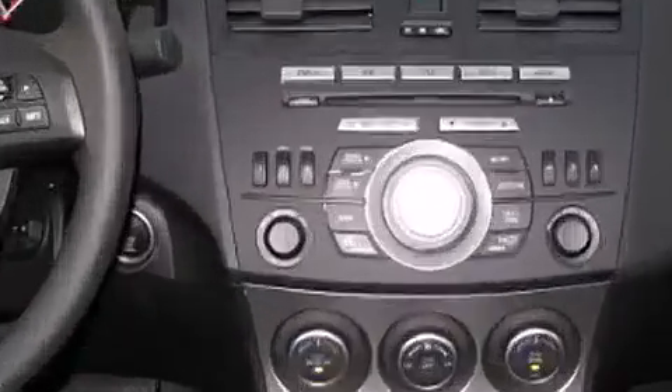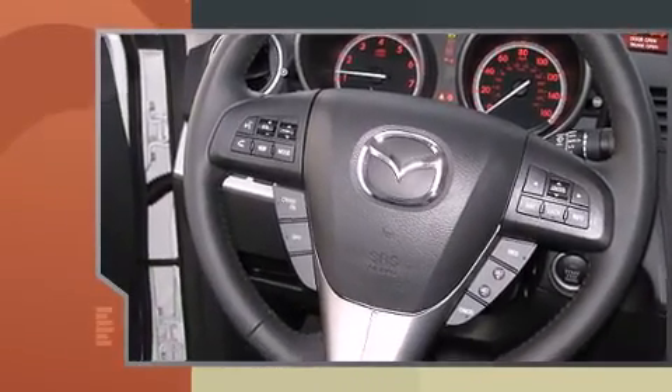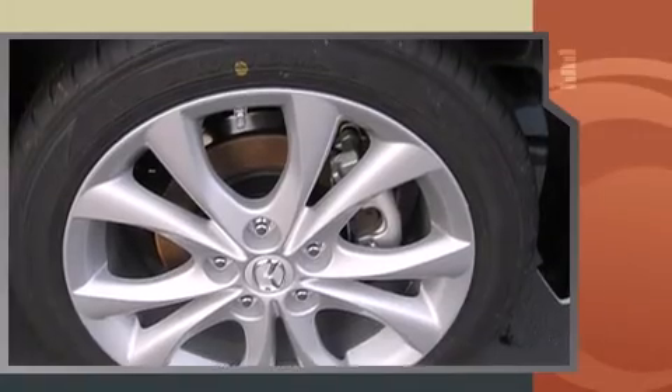Top features include front fog lights, tilt and telescoping steering wheel, remote keyless entry, and a split-folding rear seat.